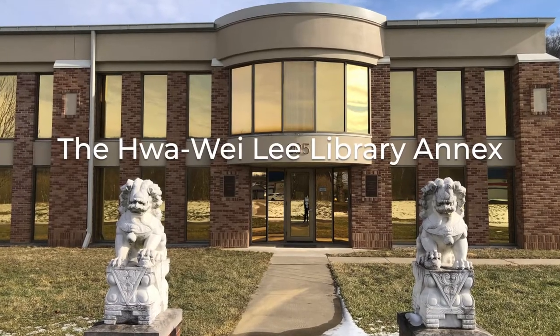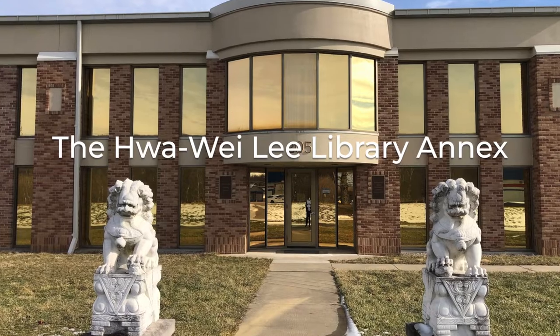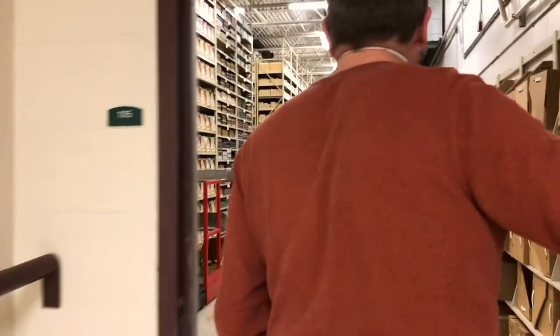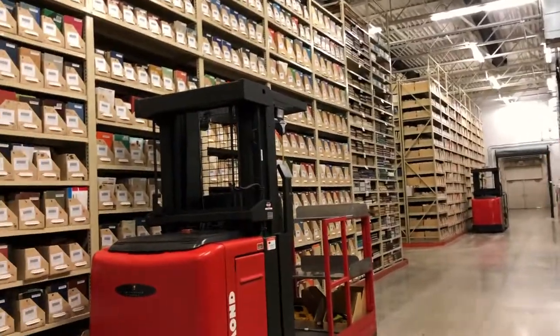The Hua Wei Li Library Annex, located on Columbus Road in Athens, Ohio, is the home of the Southeast Ohio Regional Library Depository, a high-density library storage facility for the Ohio University Libraries.